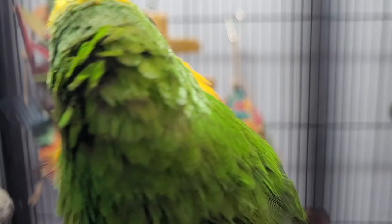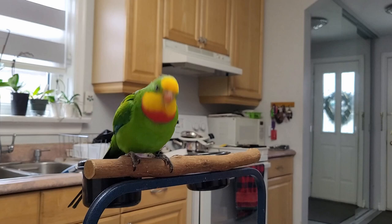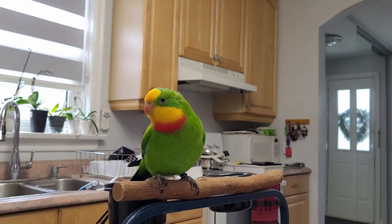Malibu swings his head in circles especially while singing, talking, or excited — sort of like what a cockatoo does. He also bobs his head up and down when I talk to him or when he's excited. He's quite a character.